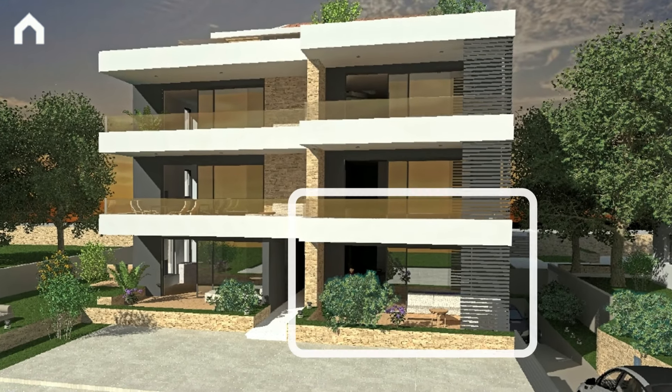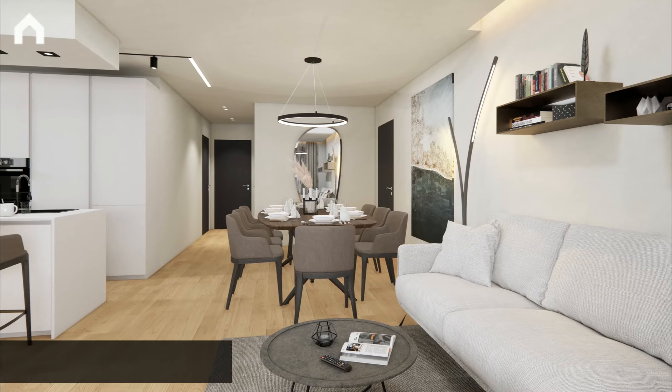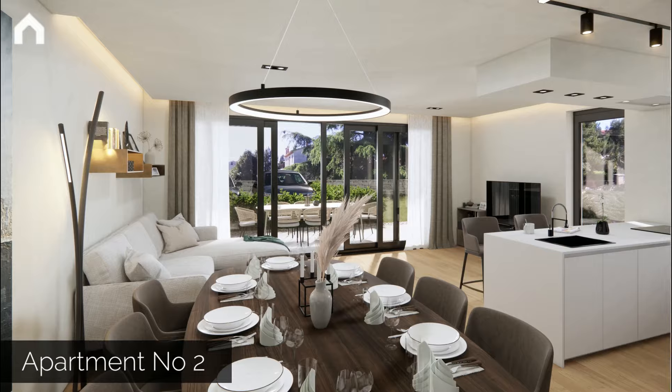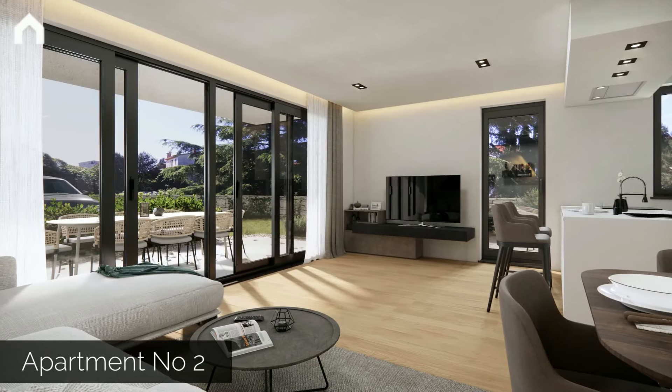Lovers of modern architecture can now choose among richly equipped apartments in an exclusive villa that is being built in an attractive location, just a few steps from the city center and the beach.